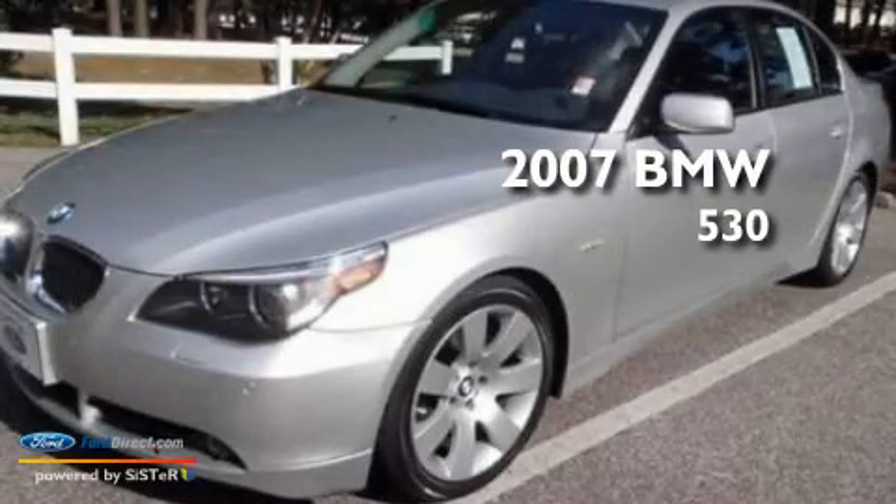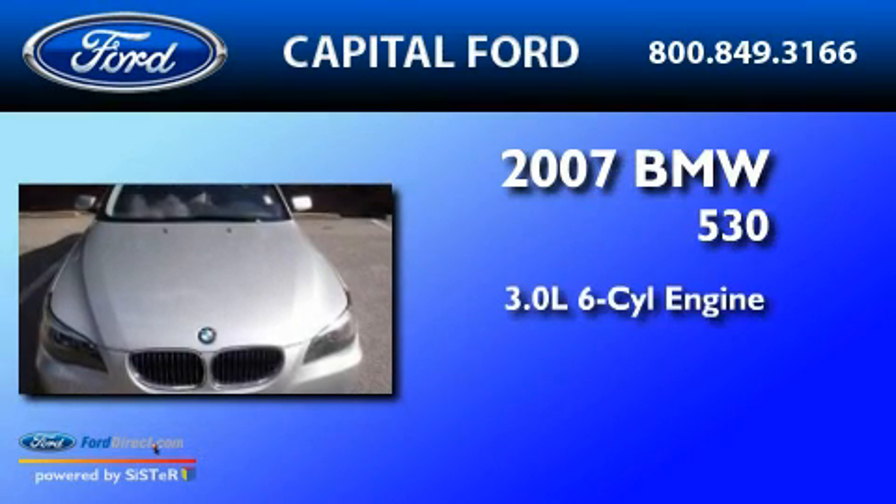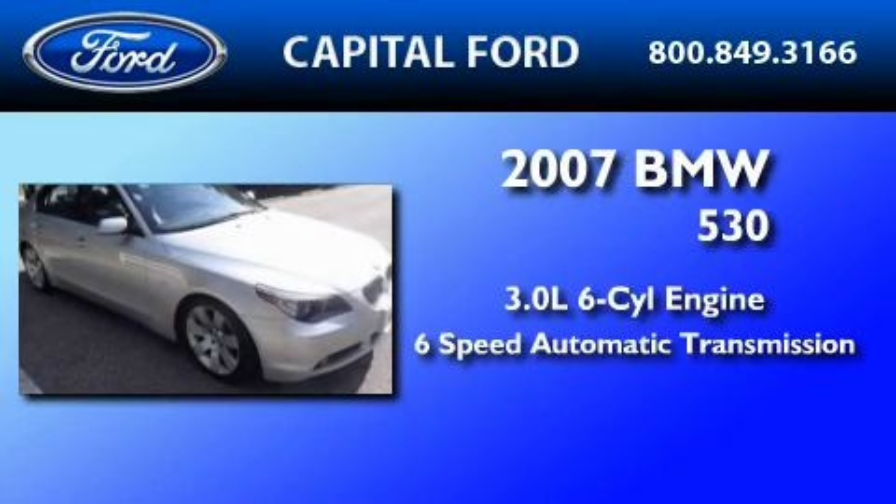This is a 2007 BMW 530. It features a 3.0-liter six-cylinder engine and a six-speed automatic transmission.